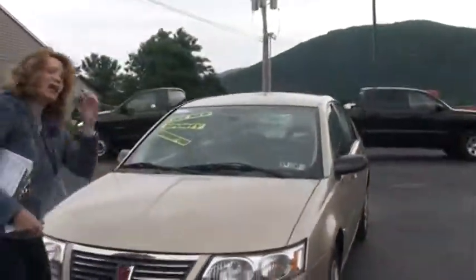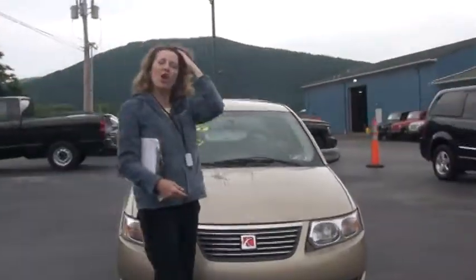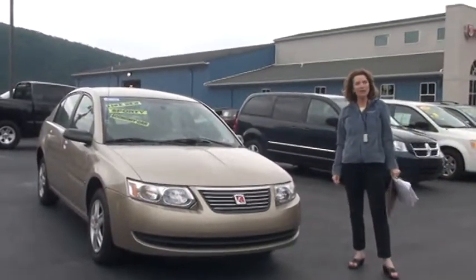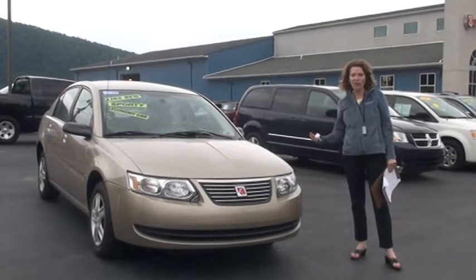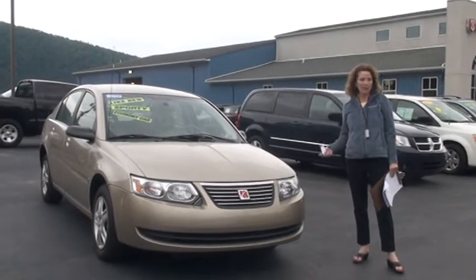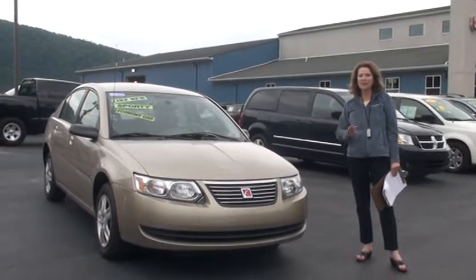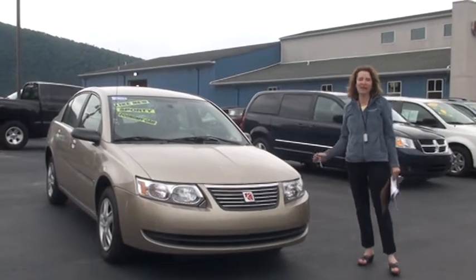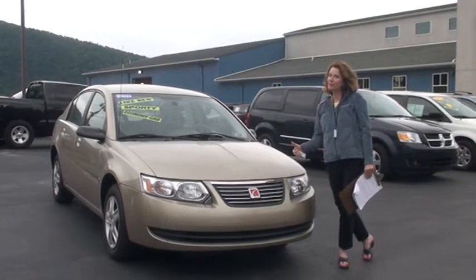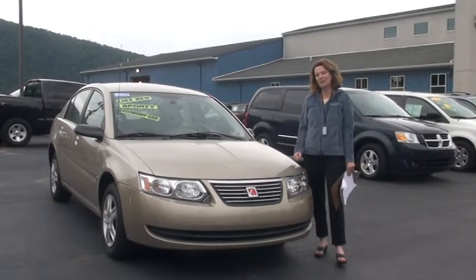So I want to talk to you about Carfax. Carfax went out and searched thousands of databases for this Saturn, looking for things such as: was it ever in a fire, a flood, an accident? Were the airbags ever deployed? And the answer was no. There's no title discrepancies, no mileage discrepancies, nothing. Not only that, our service department went over it from front to back and gave it a thumbs up too. So the history is no mystery with this Saturn.